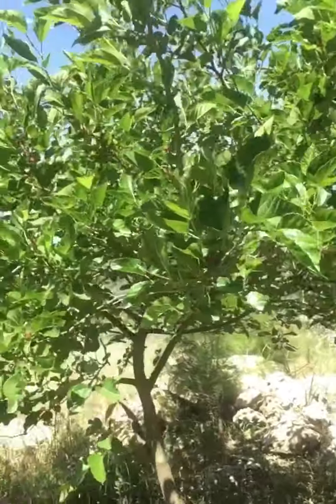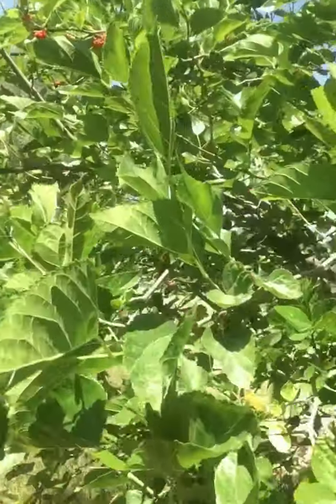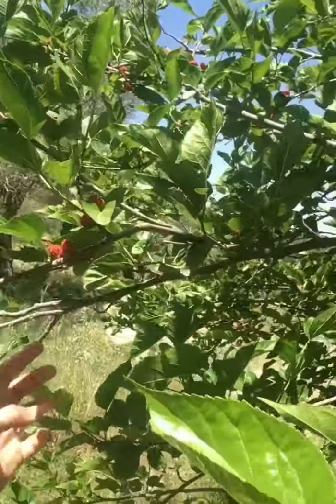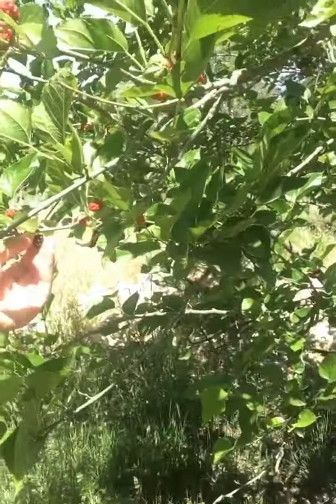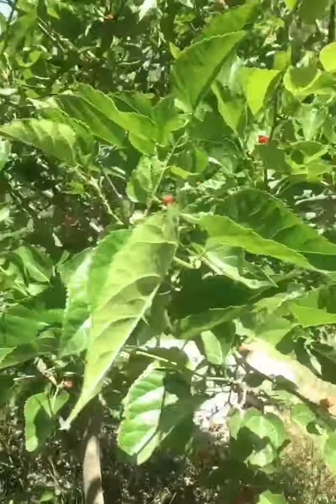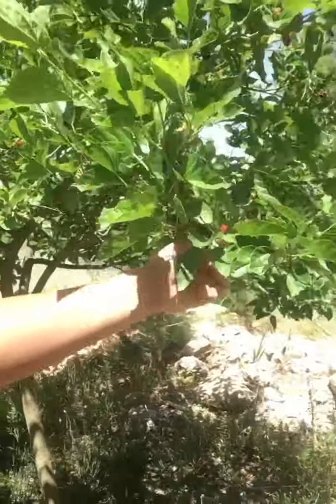This is another mulberry tree — a special kind. It's the black one. They're still on the red side right now, but I will show you — it's black but not sour, it's so sweet. It's a different type.